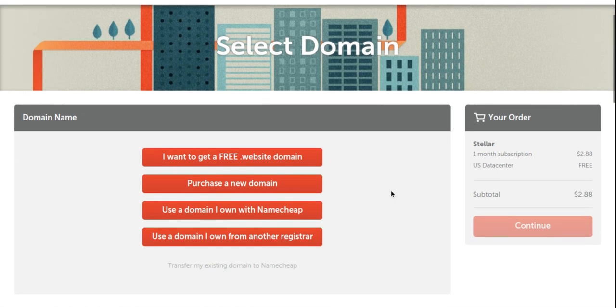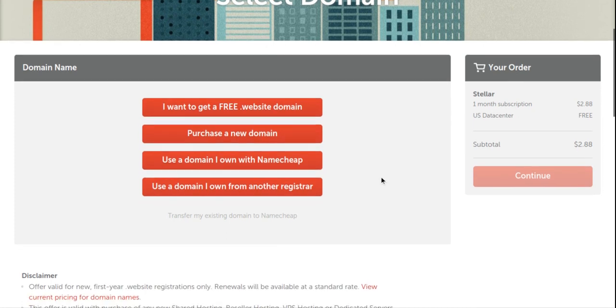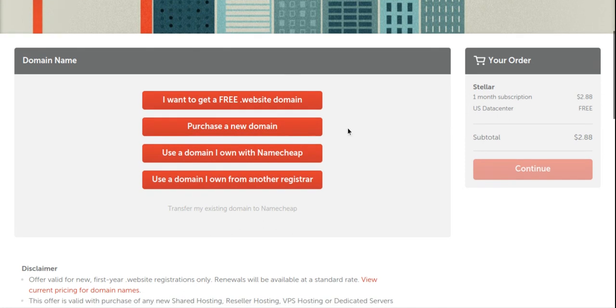This is the next page, where you have to choose how to move forward with your domain. The first option is to get a free website domain — Namecheap gives a free domain with any hosting plan. The second option is to purchase and use a new domain. The third option is 'Use a domain I own with Namecheap,' where you enter an existing domain to link it with your hosting. The last option is 'Use a domain I own from another registrar,' such as GoDaddy. I'm going to choose 'Purchase a new domain' to show you how to register one.